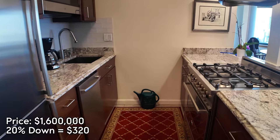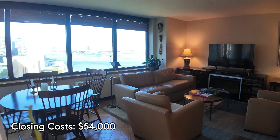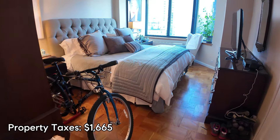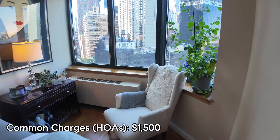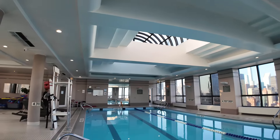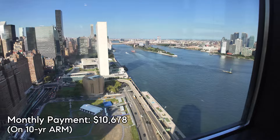Here's the payment for 415 East 37th Street, Unit 21J. At 20% down, you're putting down around $320,000. Closing costs are around $54,000, so total out-of-pocket is around $384,000. Property taxes are $1,665 per month, HOA common charges are around $1,500, homeowner's insurance around $253. Monthly payment is close to $11,000 on a 30-year fixed rate. Interest rates are slightly below 6%. With a 7/6 ARM it goes down to $10,779, and with a 10-year ARM it could be $10,678.